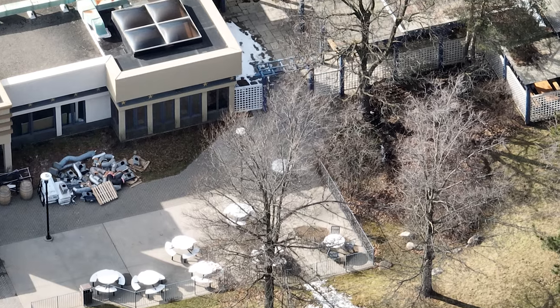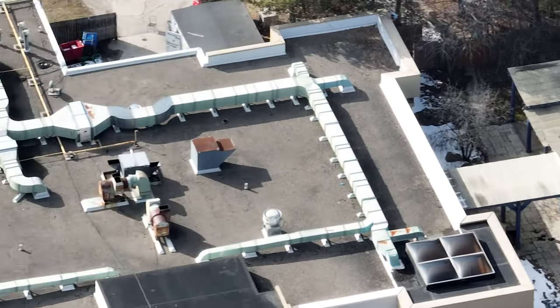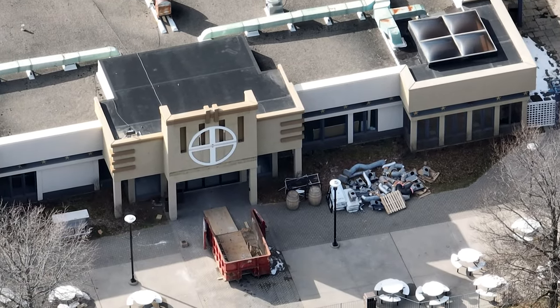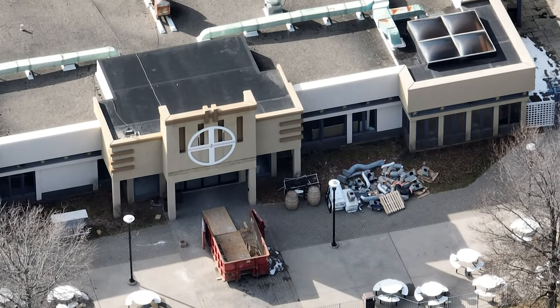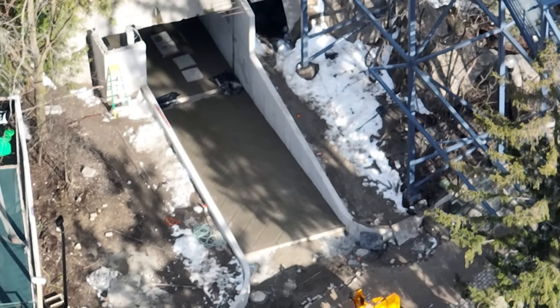I don't know if they have the time to do the outside of it anymore, but if you look there, the inside is looking like it was completely gutted. So I have a feeling it's going to be some World Expo theme, a little more generic than we would have liked for Ginza Gardens — better than Backlot Cafe, but not Ginza Gardens.